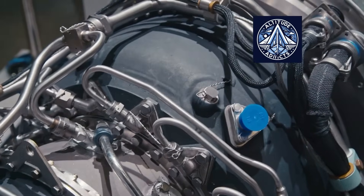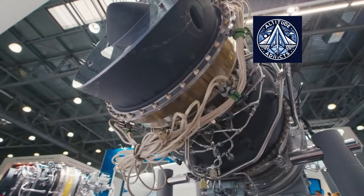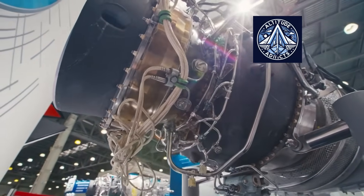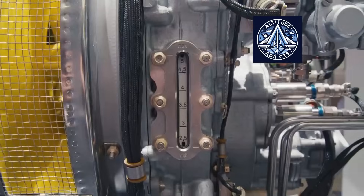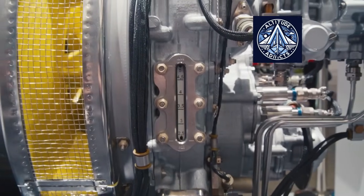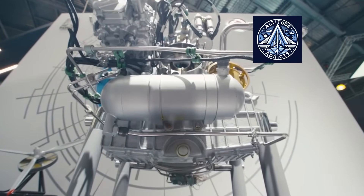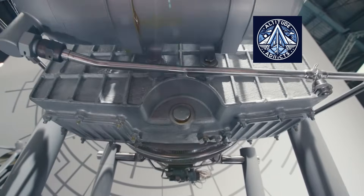During certification flight tests, the turboprop engines TV7-117ST-01 for the regional aircraft IL-114-300 completed more than 250 flights, totaling over 2,000 hours. These engines outperform their foreign equivalents in several ways and are developed and produced by Rostec businesses in collaboration with the United Engine Corporation.